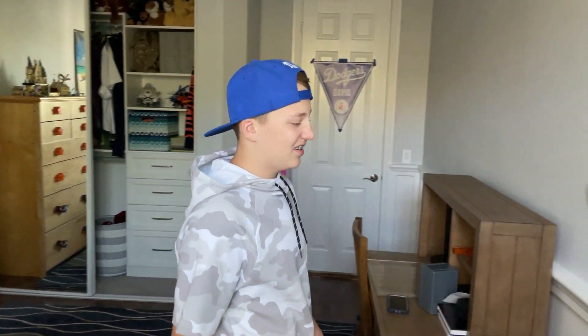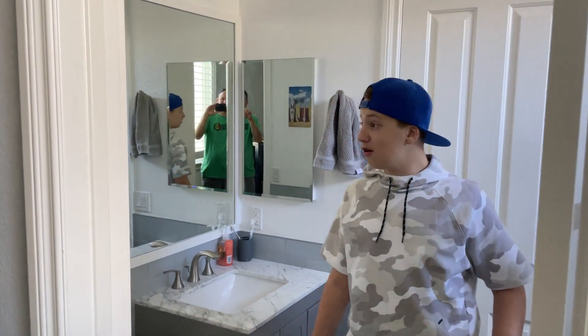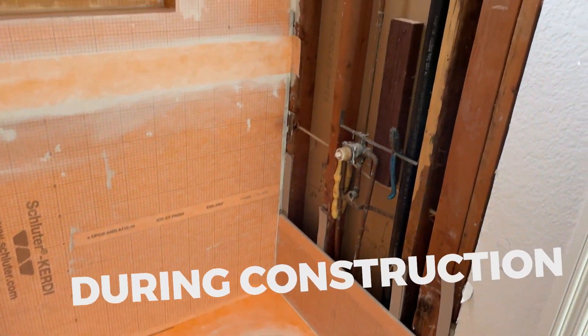Now let's get on to the part that I've been waiting to show you. Here's my bathroom before, and here's what it looked like during construction. It took a long time to do the shower.